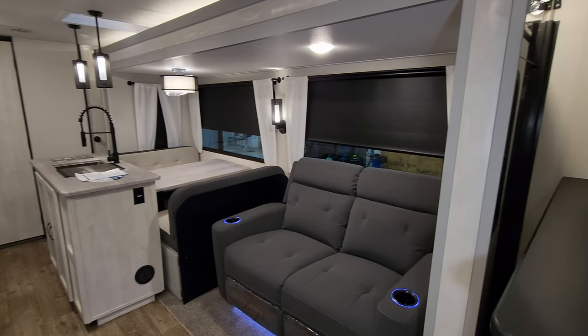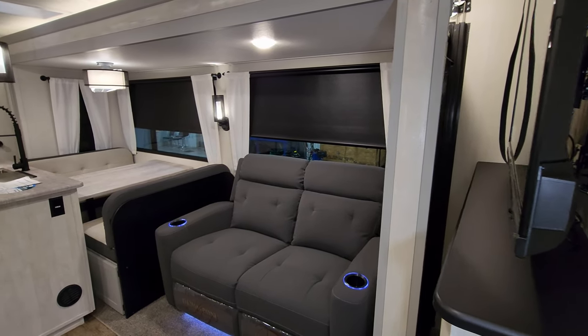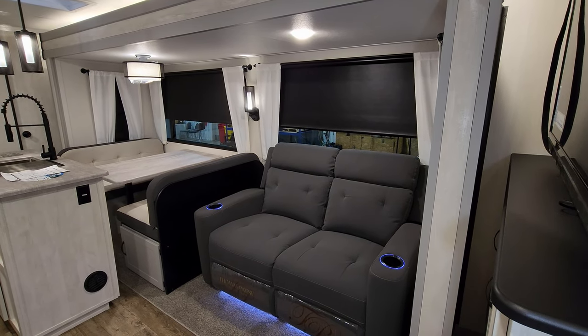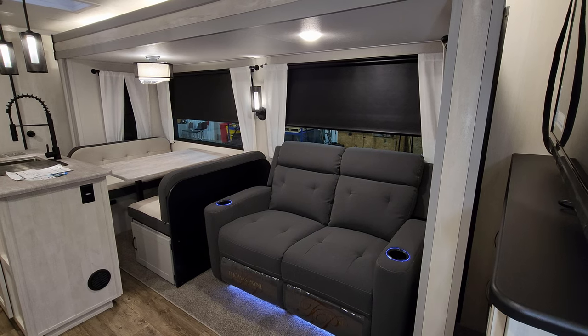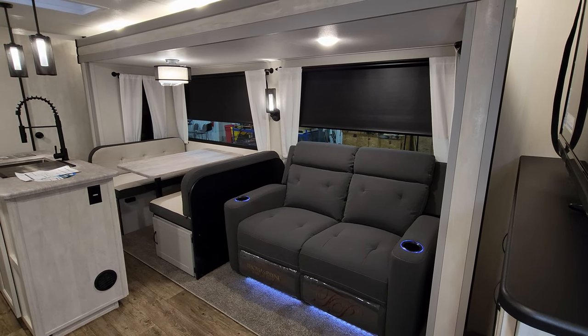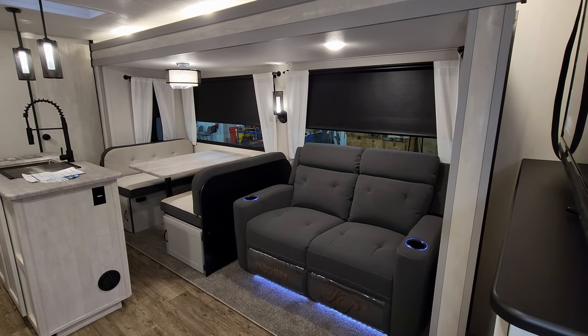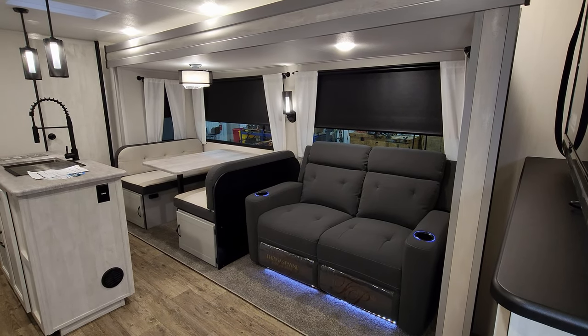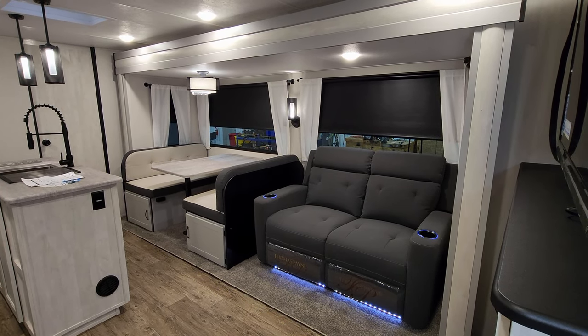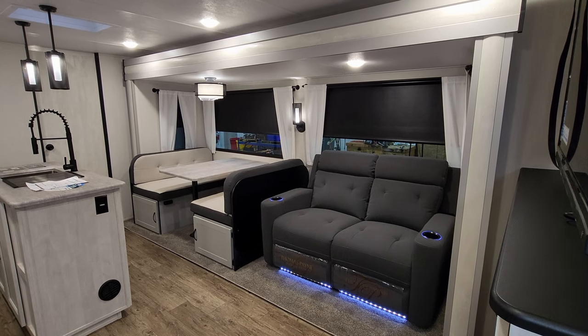These are 12-volt slides, so as long as you have a charged battery you can bump them in and out quickly — it doesn't take long at all. Thanks for taking the time to watch. Please like, share, and subscribe, and if you know anyone interested, share the videos. Thanks again.